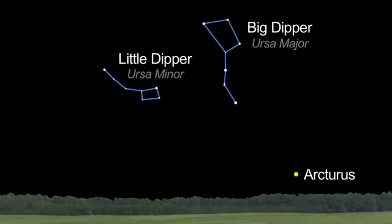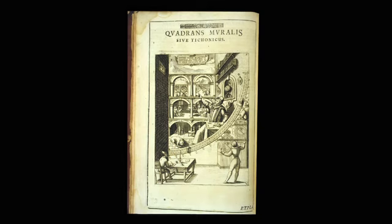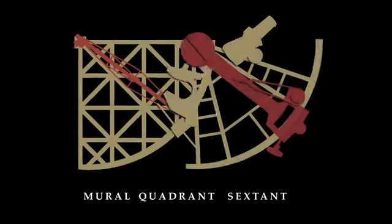This shower isn't named for the modern constellation in which it appears, but for an obsolete one called Quadrans muralis. It depicts an early instrument called a mural quadrant, which was used to observe and measure stellar positions. It's similar to today's sextant.